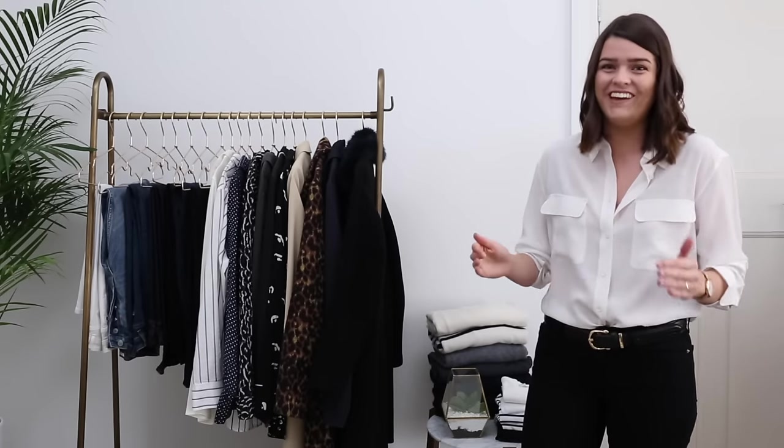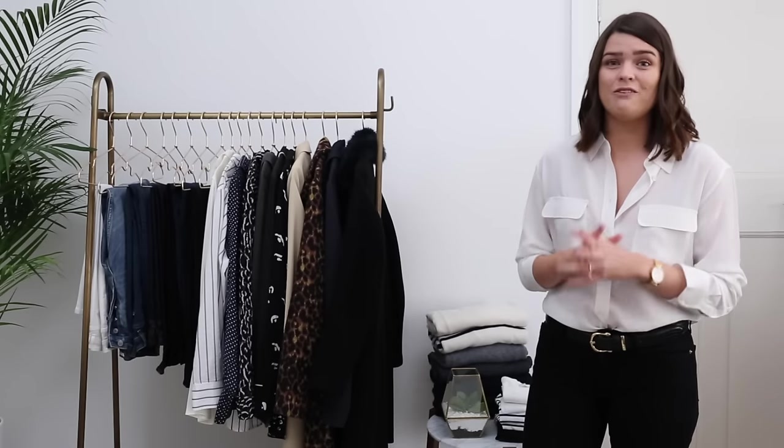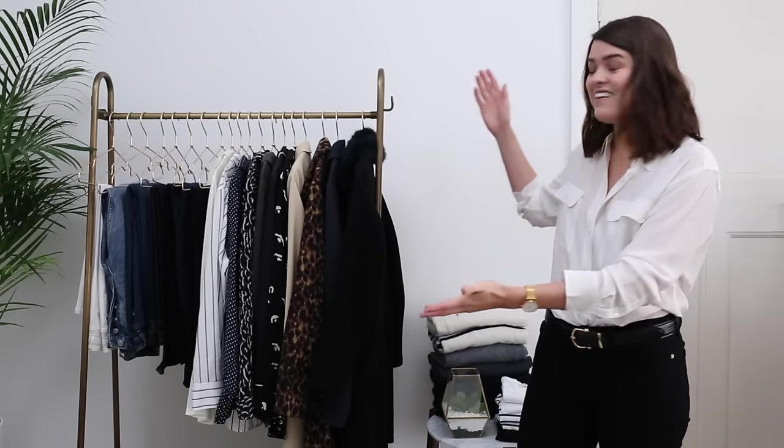But today I thought I would simply talk you through what is in my spring capsule wardrobe. If I have any pictures or cutaways of me wearing the items I will overlay those as we go, so you can see a couple of the bits on all the items I talk about. Any videos, links, and blog posts will all be linked in the description box below.